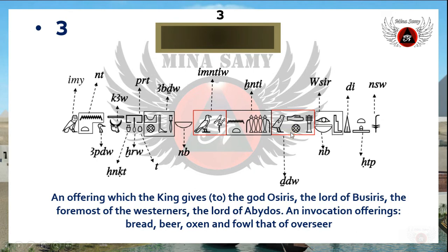The second title of God Osiris is 'Khenti Imentiu,' which means 'the foremost of the Westerners' — and 'Westerners' here indicates the dead people. Another title follows: 'nib Abydju,' meaning 'the Lord of Abydos.' Abydos is another cult center for God Osiris and it exists nowadays in Sohag governorate.